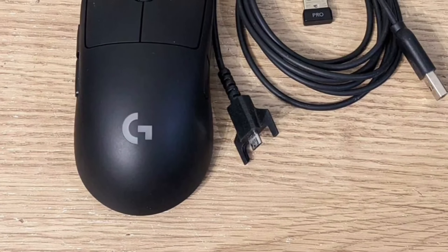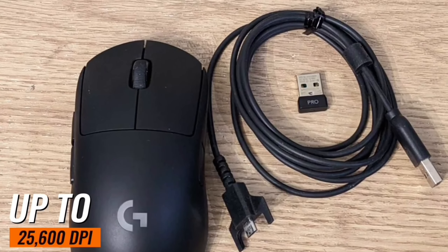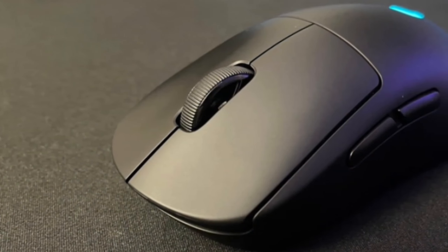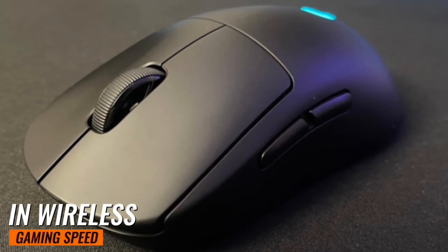Available as a free upgrade via G Hub, this sensor offers up to 25,600 DPI, making it Logitech's most accurate sensor yet. It's all about providing the ultimate in wireless gaming speed, accuracy, and responsiveness.